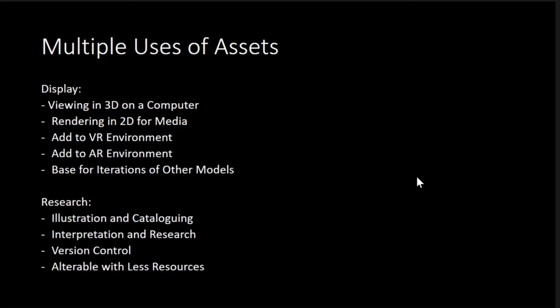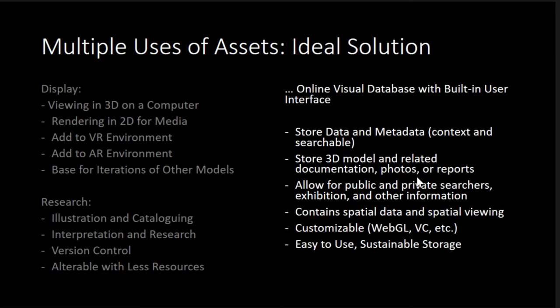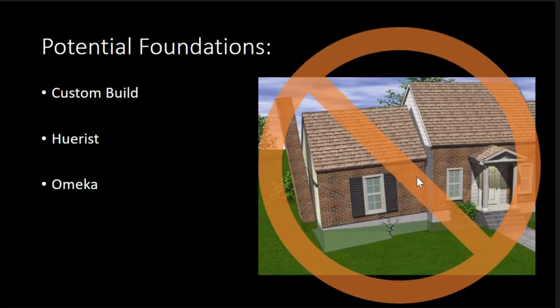These are the multiple uses of assets, which we've already discussed. This is the ideal solution: we want something that can store data and metadata, something that's searchable, something that can store 3D models — which as we know is pretty difficult, but technology is catching up. I want the public to be able to get to it, and obviously spatial data is incredibly important. So I've been looking at three different things to structure the backend of my projects.